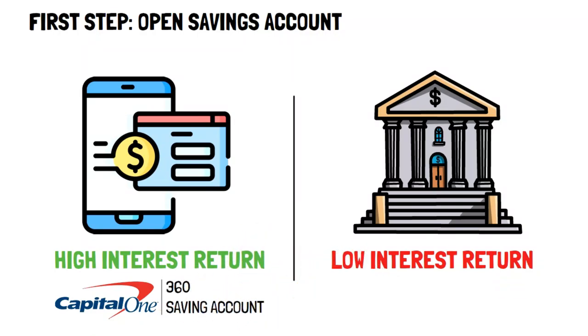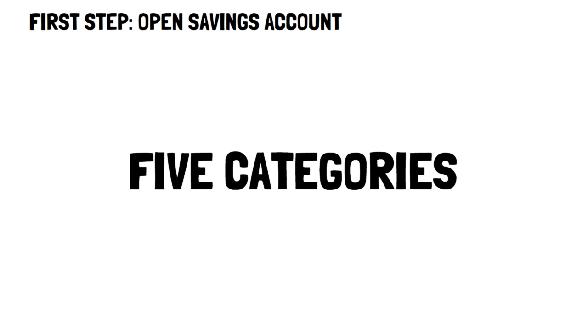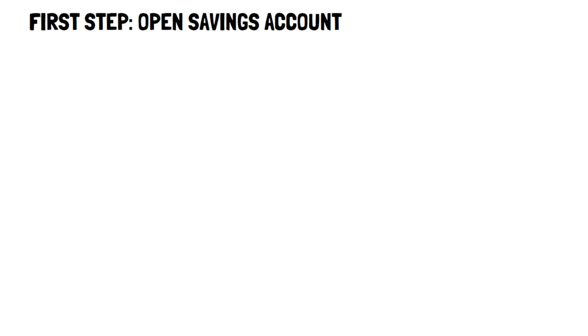After you've opened an account, you have the option to create categories within that account so that way you can save up for different things. For example, you could end up creating a category to buy a pet dog, but in this video we're going to give you five of the major categories to save up for that'll give you both happiness and wealth the quickest.